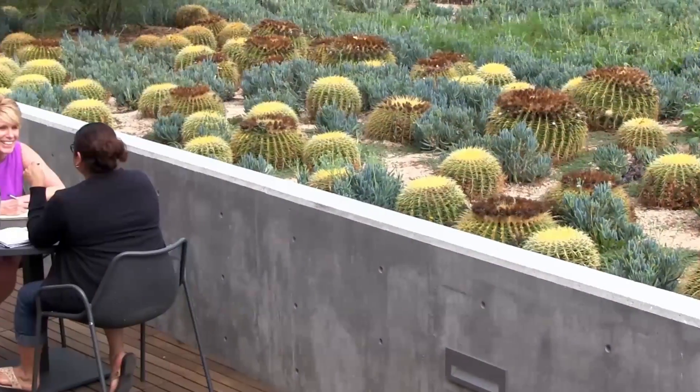We're going to end the tour up here on the rooftop cactus garden. Thanks for watching. If you get the chance, come see not only this building but all of campus for yourself. Bye!